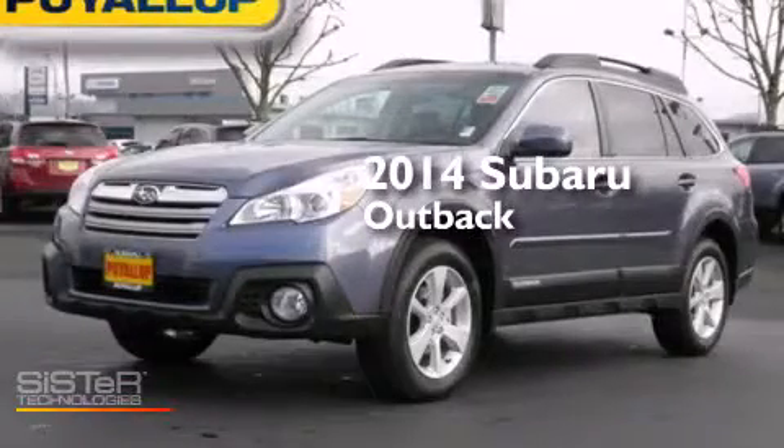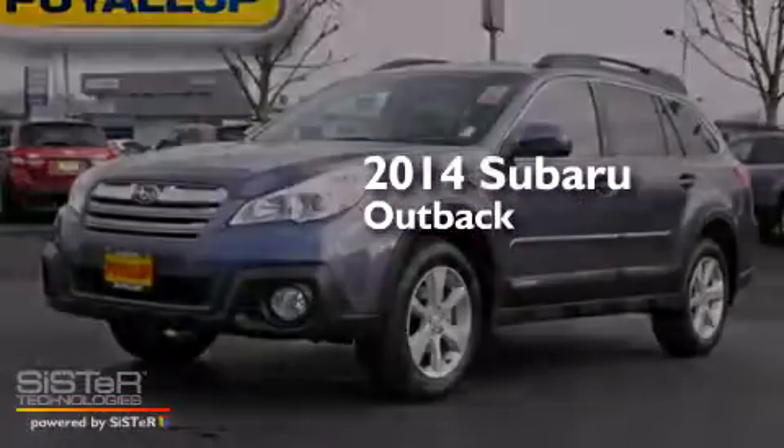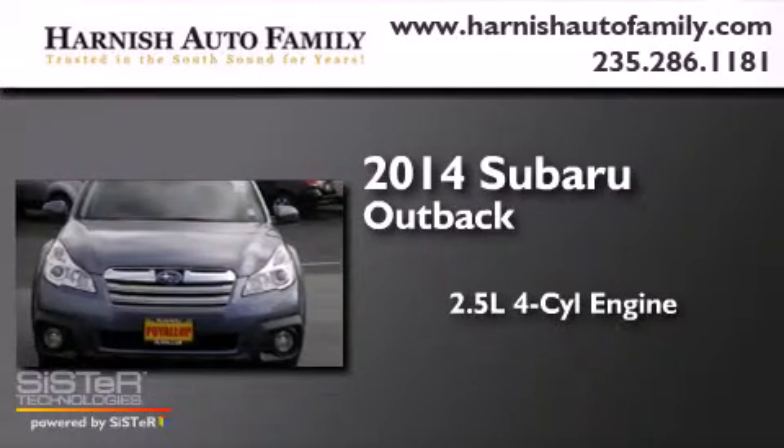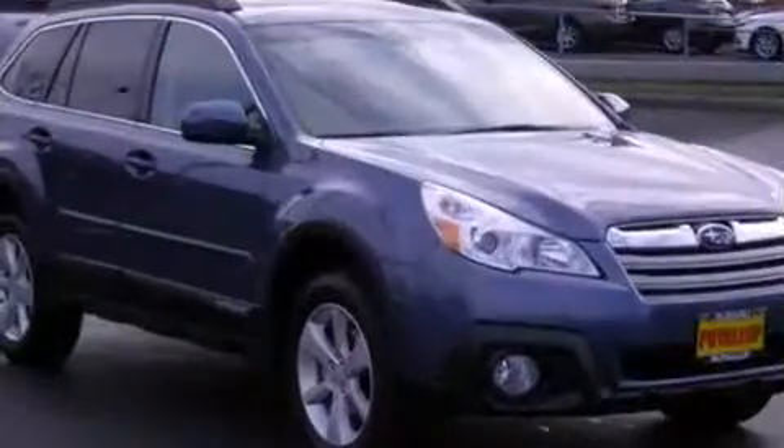This is a brand-new 2014 Subaru Outback. It features a 2.5-liter four-cylinder engine, an automatic transmission, and all-wheel drive.